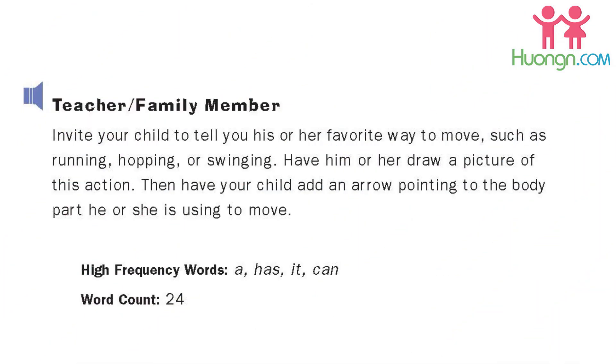Teacher and family member: invite your child to tell you his or her favorite way to move, such as running, hopping, or swinging. Have him or her draw a picture of this action. Then have your child add an arrow pointing to the body part he or she is using to move.